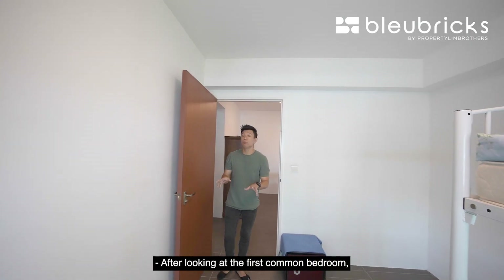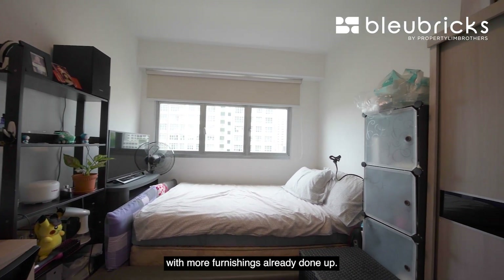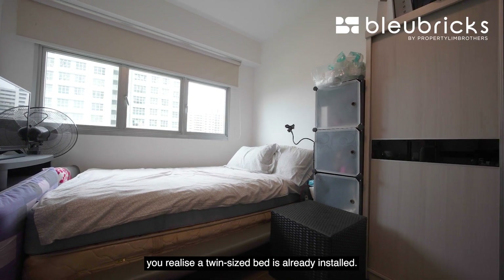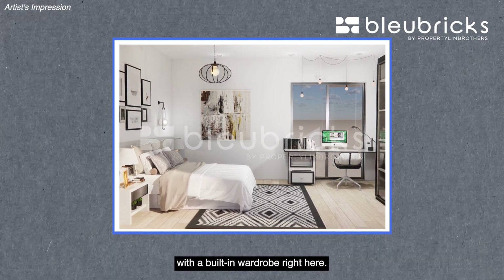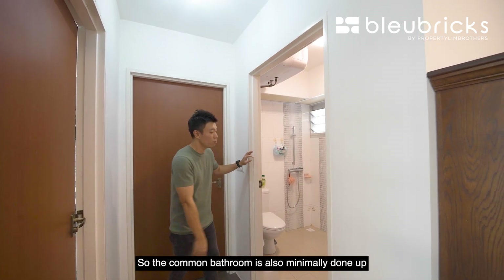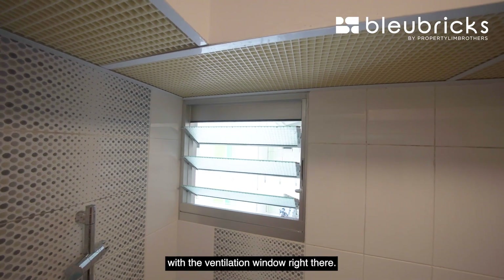The second common bedroom is identical in shape with more furniture already done up. A twin-size bed is installed, but as you can see from the size, you can actually fit a queen-size or even a king-size bed with a built-in wardrobe. The common bathroom is minimally done up with a WC and basin already installed, shower area tucked at the corner, with a ventilation window.